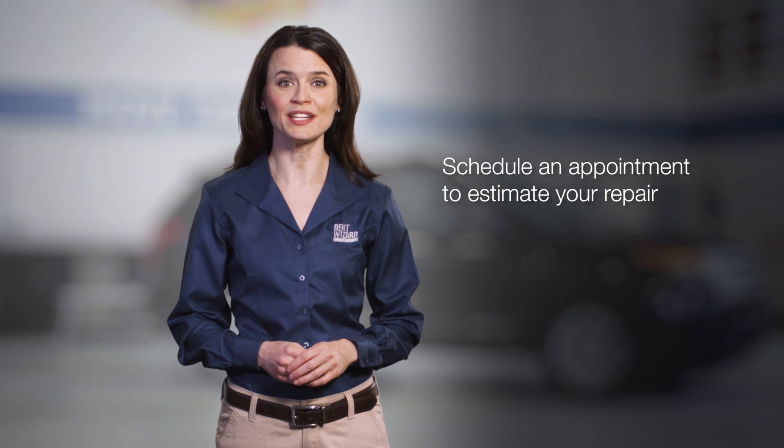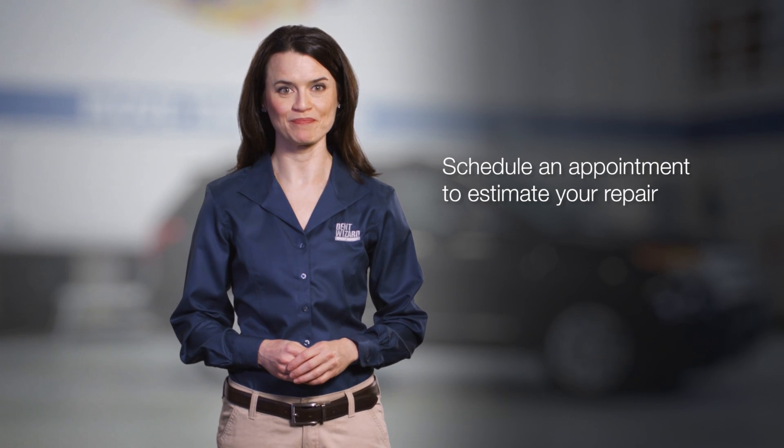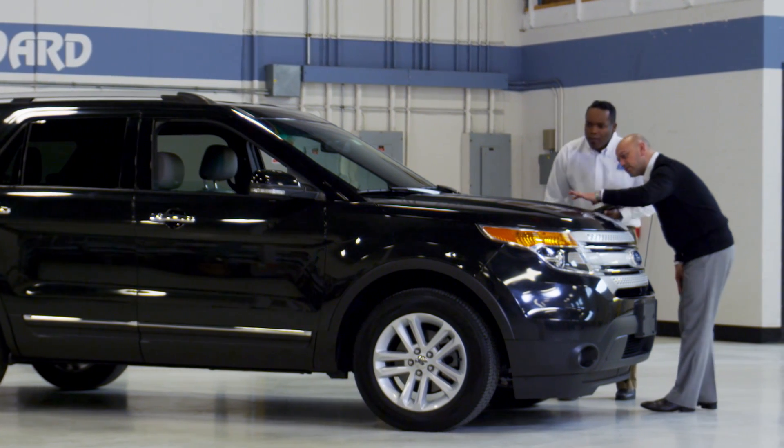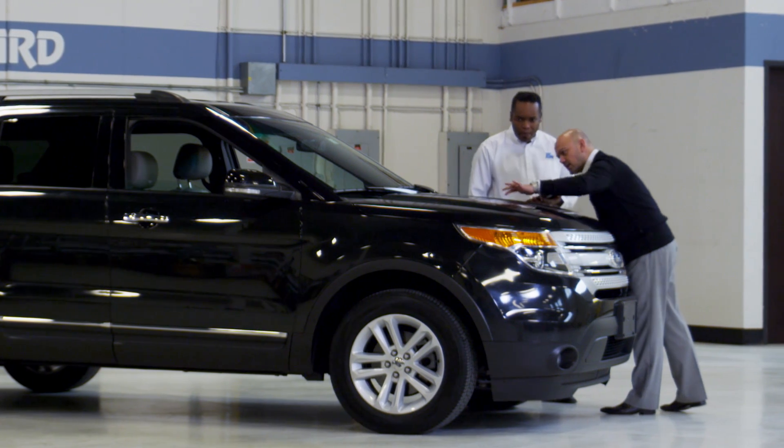The first step is scheduling an appointment to estimate your repair. All you have to do is make the claim with your insurance company. After a hail storm, there are thousands of claims to process, so calling your insurance company quickly will help expedite the process. You'll need to take your car in for an estimate, and you should plan to spend about 30 to 45 minutes with us for the entire process.